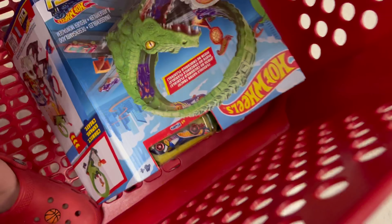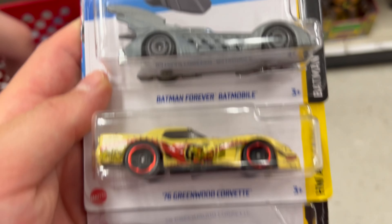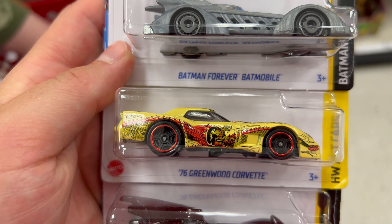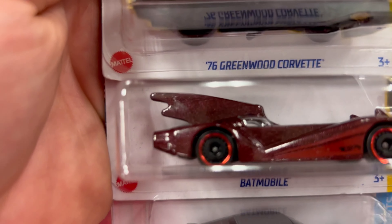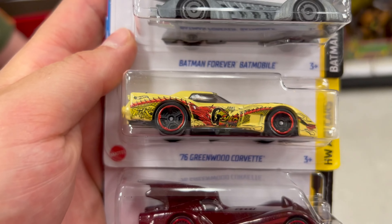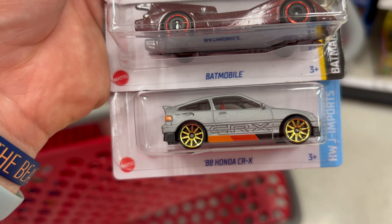Milo's done with his Cake Pops and he's still eating hers. Indy got the Batman Forever Batmobile, Mommy got the Batmobile too, and Milo got the Batmobile too. Mommy got the '76 Greenwood Corvette, and I got the '88 Honda CRX.